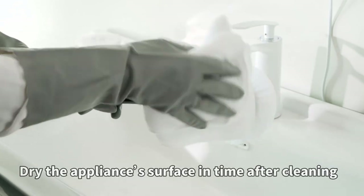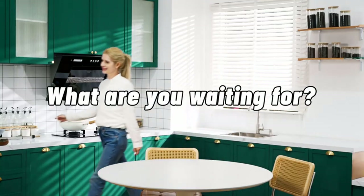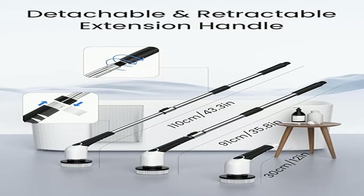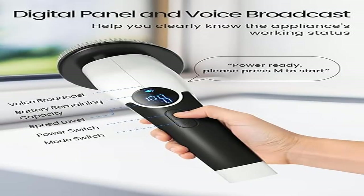With three gear speeds and a 2500mAh battery capacity, the KYME electric spin scrubber is equipped with an advanced lithium battery. It can work for up to 90 minutes and be fully charged within three hours.